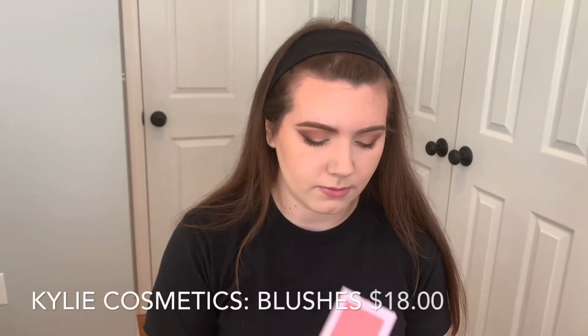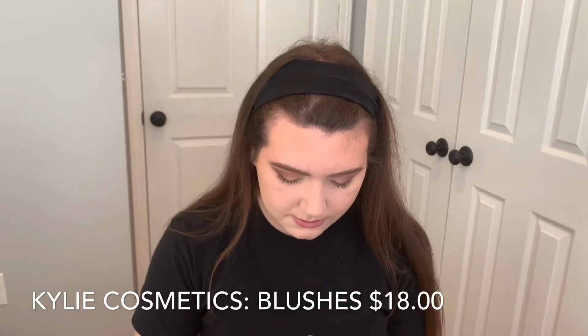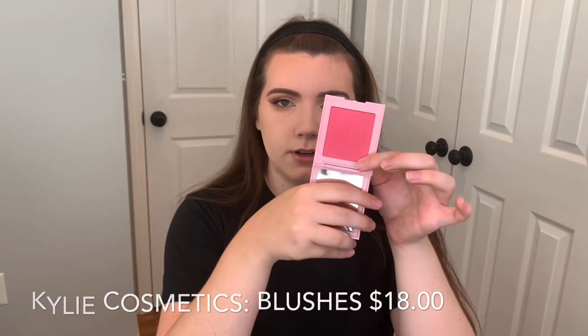For blush I'm going to mix Flutter in Love and Rosy, both by Kylie Cosmetics. I have to be careful because the pan's trying to fall out. I just really want blushy cheeks today so I'm mixing these two together.